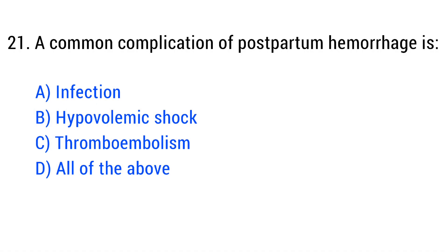Question No. 21. A common complication of postpartum hemorrhage is? The right answer is Option D: All of the above.